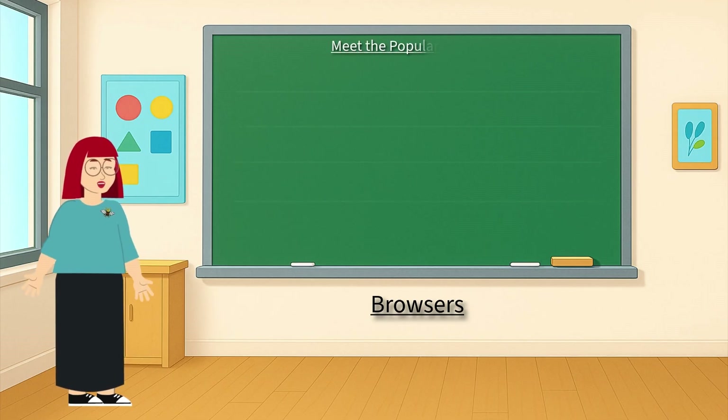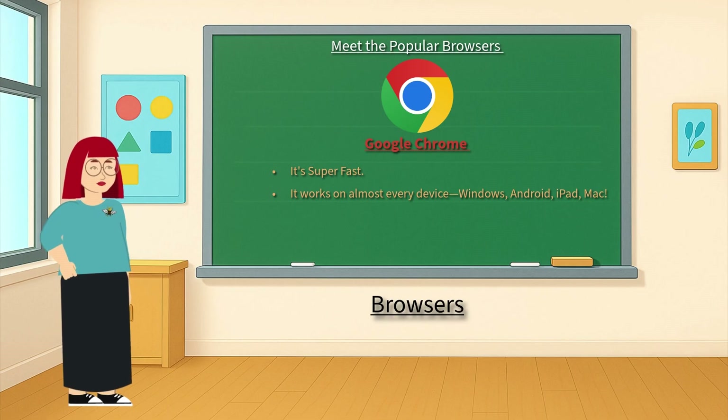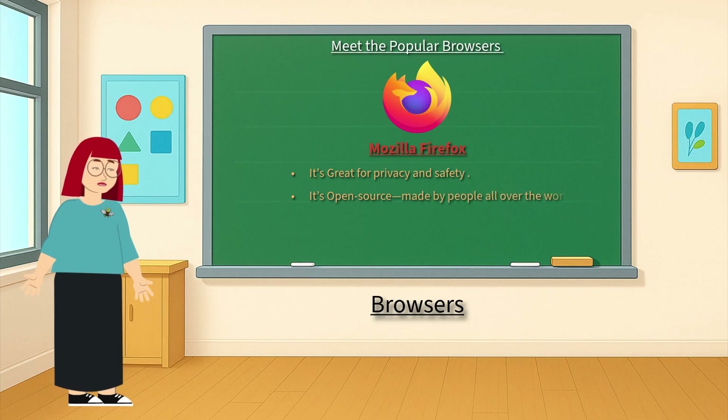Let's meet the popular browsers you might have seen. Google Chrome — it's super fast and works on almost every device: Windows, Android, iPad, and Mac. It's made by Google. Mozilla Firefox — it's great for privacy and safety. It's open source, made by people all over the world.